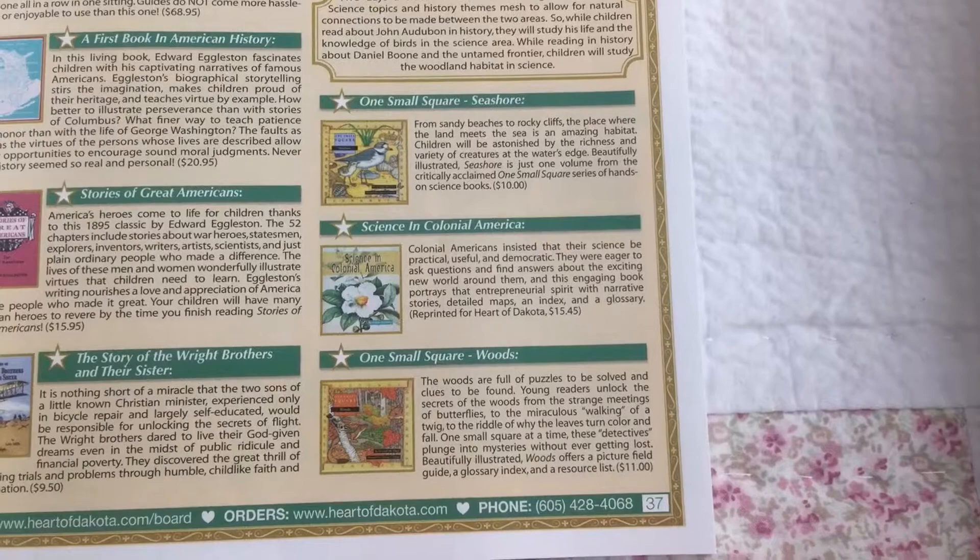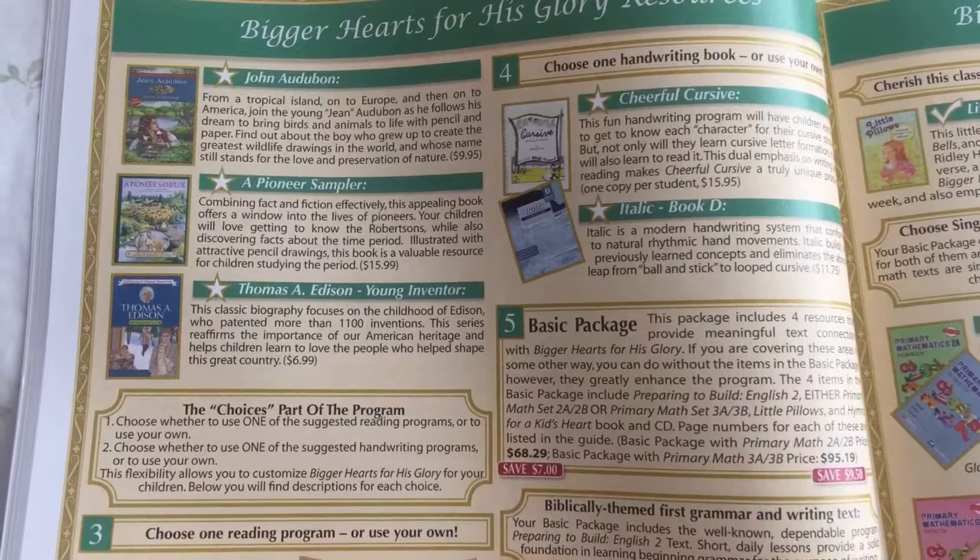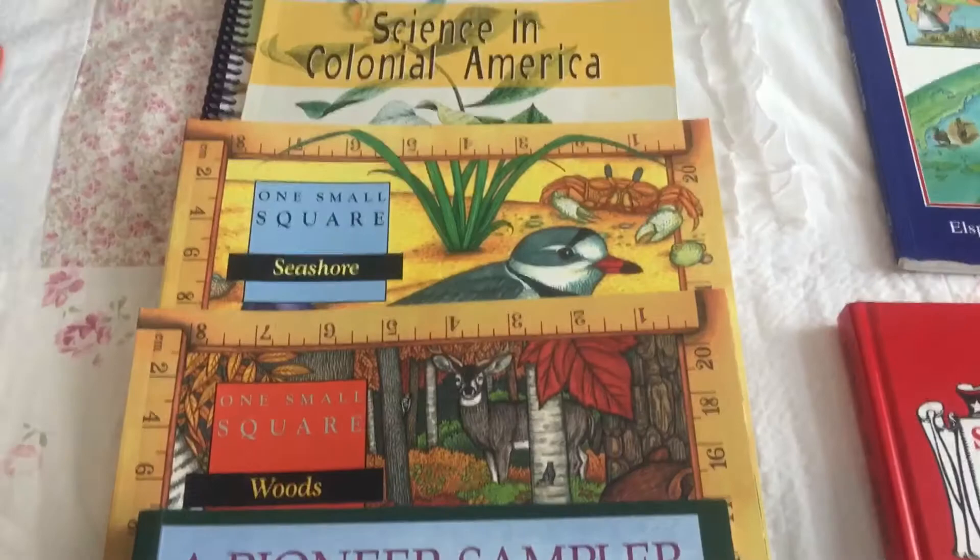Then you have Science. You have One Small Square Seashore, Science in Colonial America, One Small Square Woods, John Audubon, A Pioneer Sampler, and Thomas A. Edison, Young Inventor. And these are the books right here.